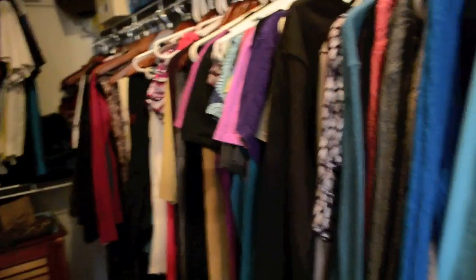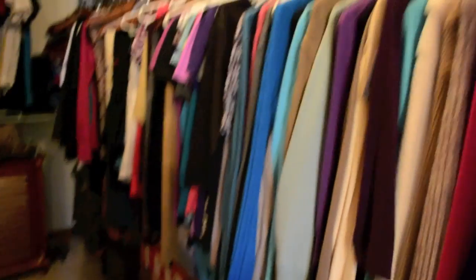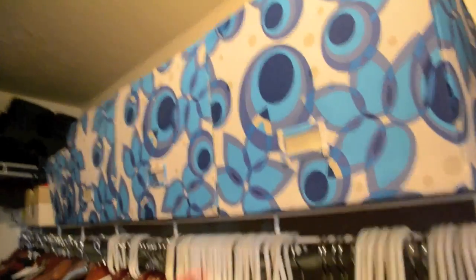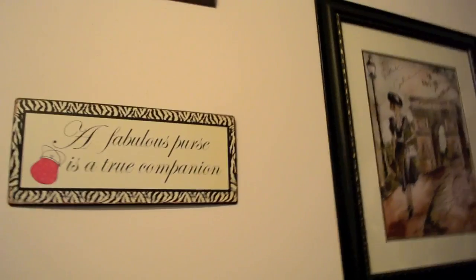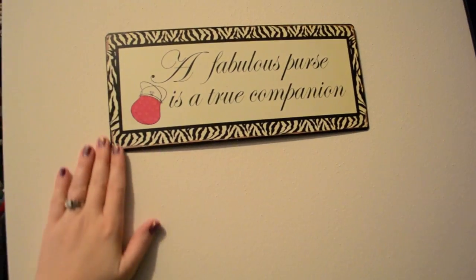Down here I have an extra Louis Vuitton box and that extra Gigi Hill tote which is really big so it doesn't fit in the handbag containers. Up here in this box I have all my extra shopping bags. So that is pretty much it — this is my closet in a nutshell. It's still a work in progress and I'm always continually working on it, so if you have any suggestions I'm always open. I really love these handbag containers from the Container Store — they work out really well. I'll leave you with this wall's quote for the day: 'A fabulous purse is a true companion.' Hopefully you guys enjoyed this video — thanks so much for watching and have a great day.